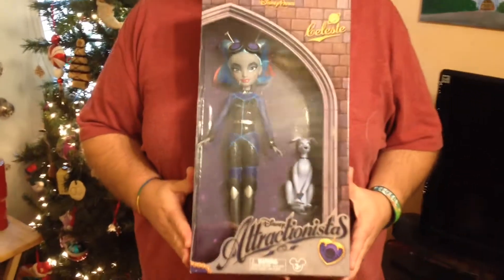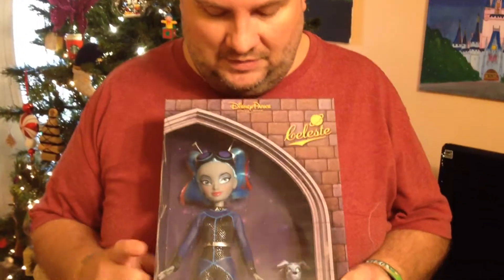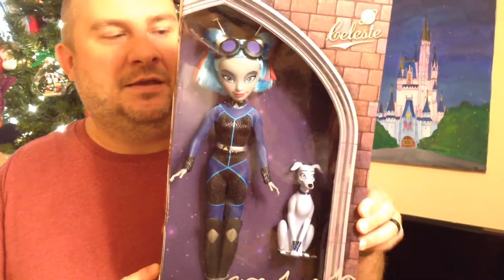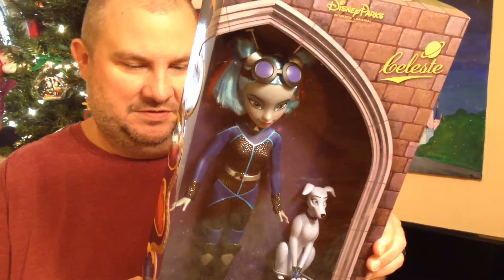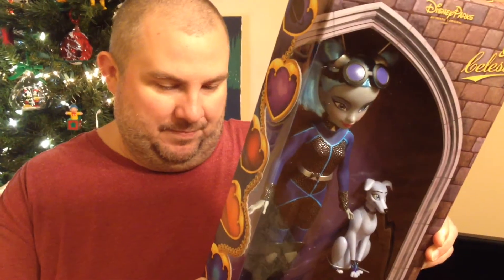They're called Attractionista Dolls and basically the story is they are special friends that take traits from their favorite Disney attractions. So this one would be Space Mountain — Celestia — and she's got her dog Rocky, as they gaze at stars and planets. So that's Space Mountain.